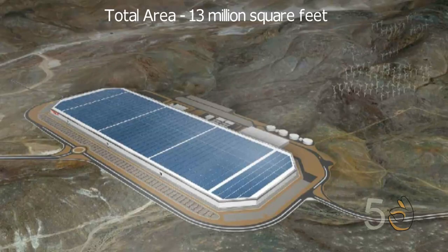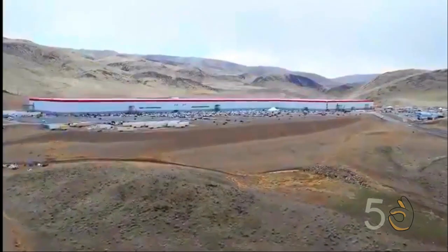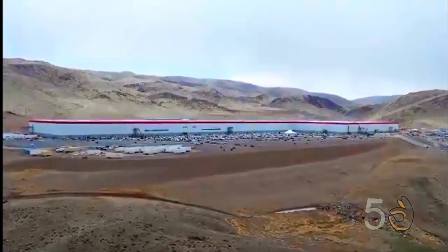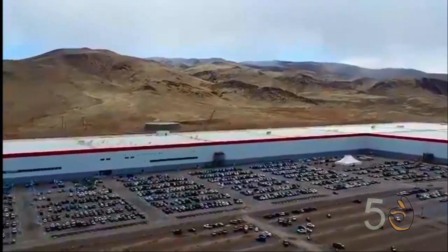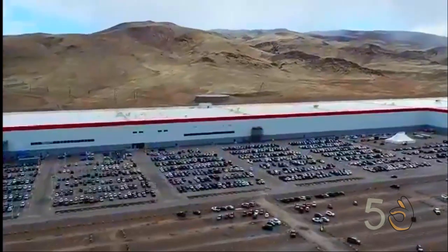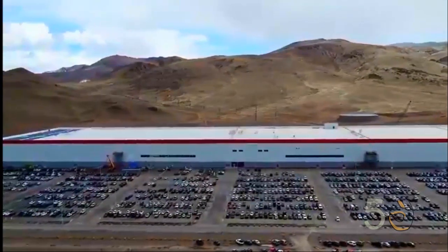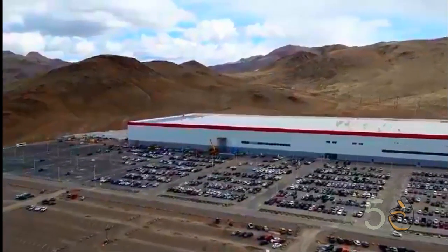By 2018, the factory will reach a size of 13 million square feet. In cooperation with Panasonic, the Gigafactory plans to achieve net zero energy as it continues to customize the battery making process.